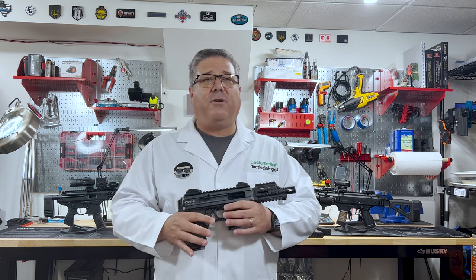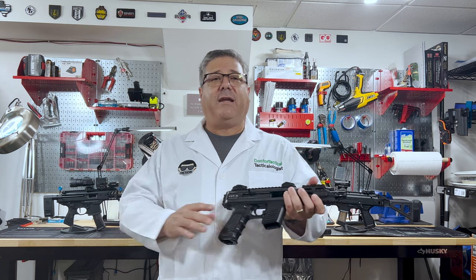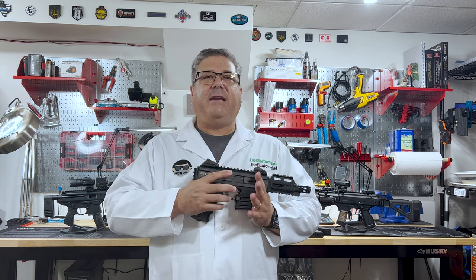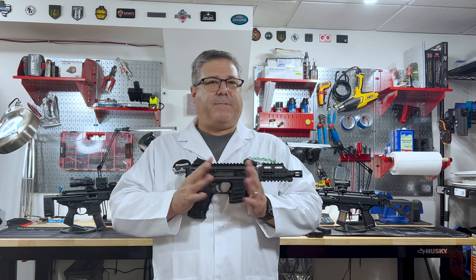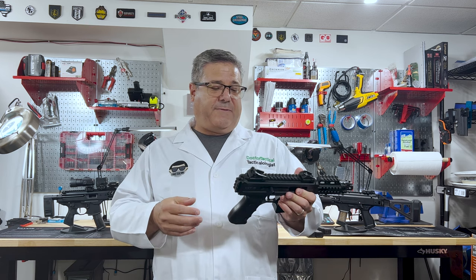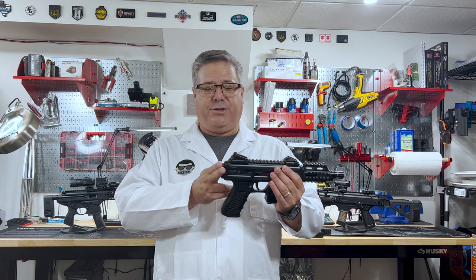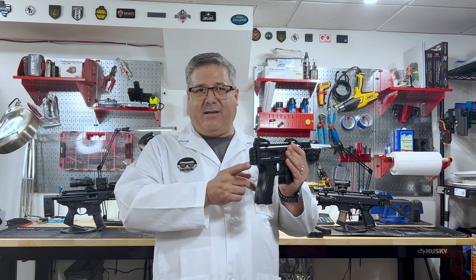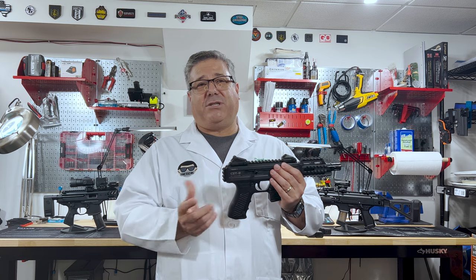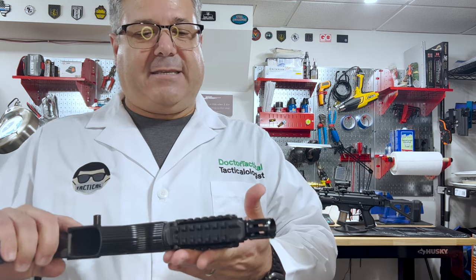I have behind me several other pistol caliber carbine style handguns that I happen to really like, and we'll sort of look at it side by side with some of those. A couple of things about it — it is a direct blowback, so there's nothing special to mitigate recoil. No roller or anything, no rotating anything. It does not have a brace or a stock should you decide to SBR it, but it does have a picatinny rail at the tail end.